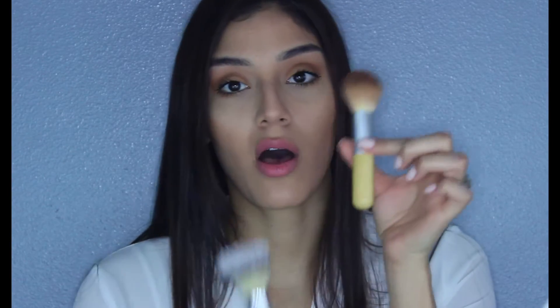Moving on to two different face brushes I've been reaching for over and over this month. This is the Equal Tools brush — it's small and chubby, kind of like a fan brush, and it's perfect for contour and bronzing. I really recommend checking it out. It's super affordable — I picked it up at the drugstore.